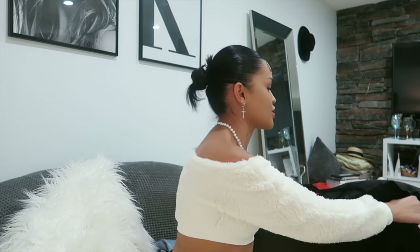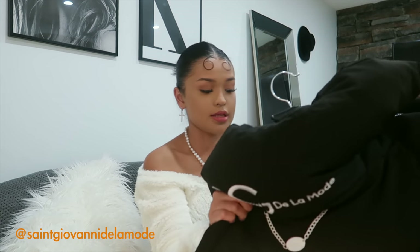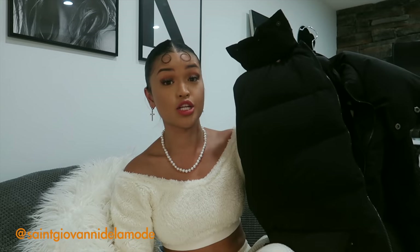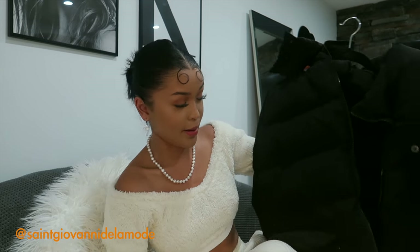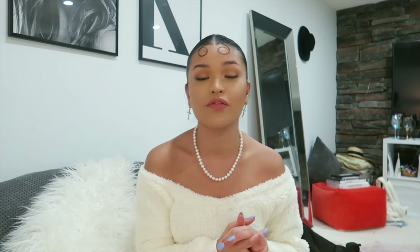I saved the best for last — this really huge puffer coat that I instantly fell in love with. I have to stand up for this one. I love the image at the back especially — that's pretty much the main statement of this whole coat, besides it just being a huge puffer coat. It's pretty much a dress on me.